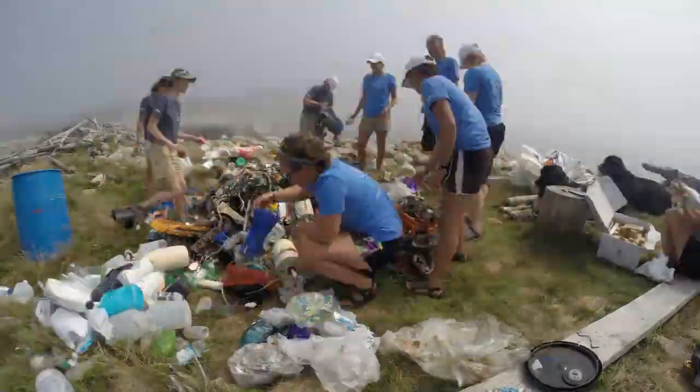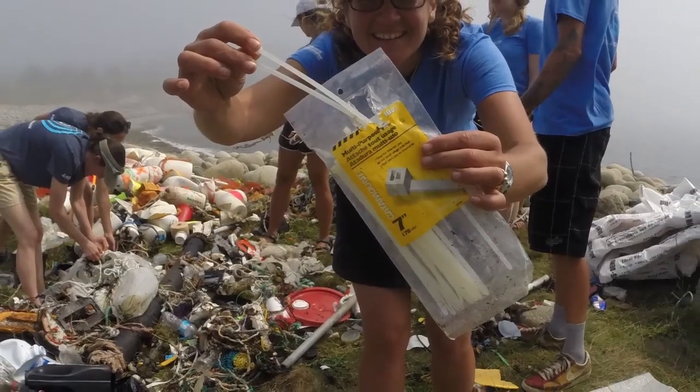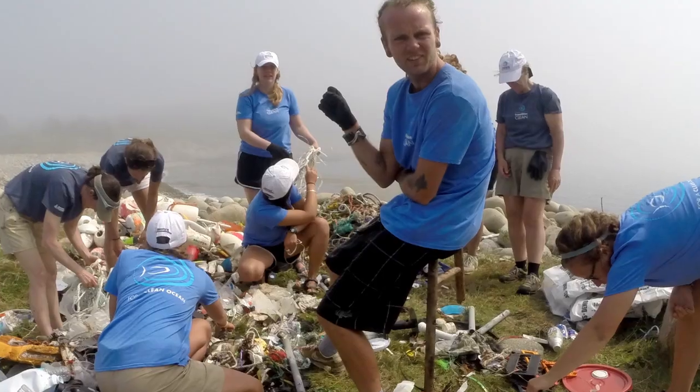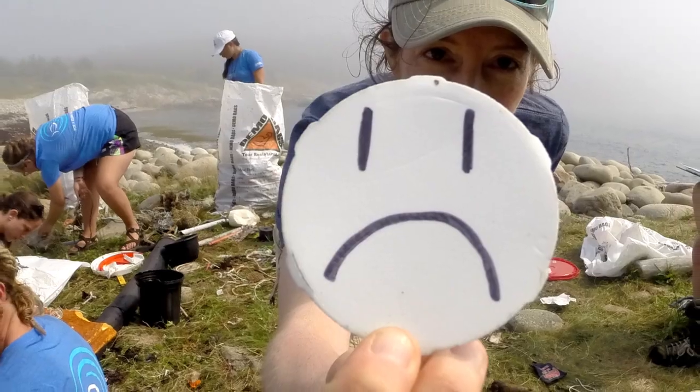The trash that we found on this beach included disposable coffee cups, reusable zip ties, personal hygiene devices, broken furniture, and numerous chewing tobacco cans. Needless to say, we weren't happy about it. But wait — where did all this trash come from?